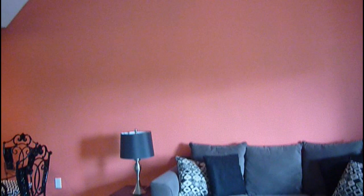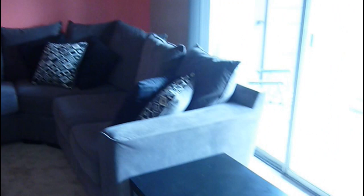We know this is a huge wall so we're going to get a really big picture to put up there. We think we're going to get a black and white Brooklyn Bridge picture or something of that sort. And we're going to get a tall lamp to put behind the couch in that corner and another lamp to go on this side table — we want to find one that matches, but if not we'll find something close.